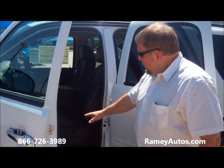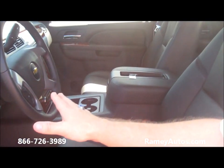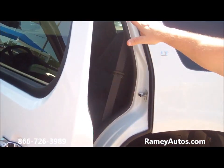It's equipped with power leather seats — they're heated. It's got tilt, cruise, power windows, locks, and keyless entry. This one's also got the third row seat in it, folks, with the rear entertainment center for the kids.